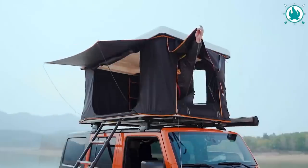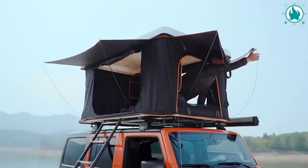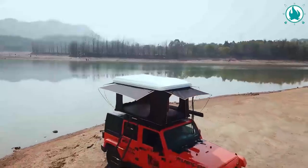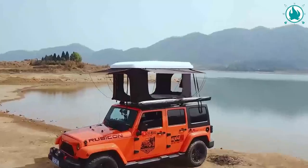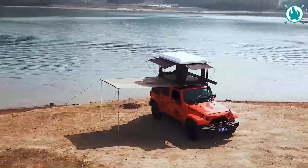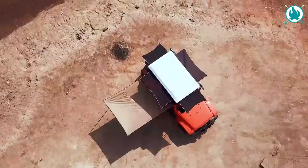With sunshades, full-zip doors and mesh windows, as well as the ability to fully open all doors and windows for maximum ventilation, this tent is the VIP suite of camping shelters. The price is around $2,200.